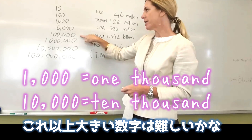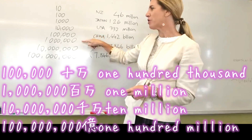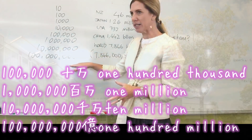The next one down is 100,000, and then we go to 1 million, 10 million, and after that it becomes billions.